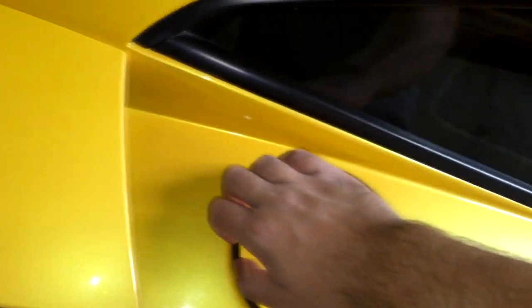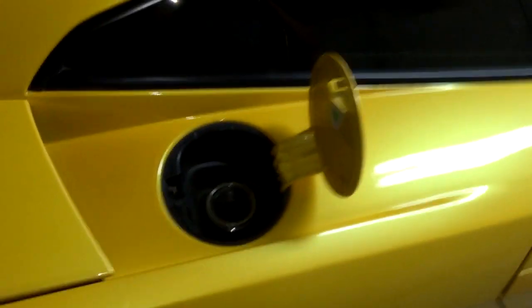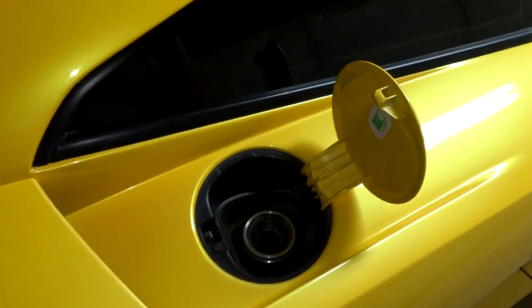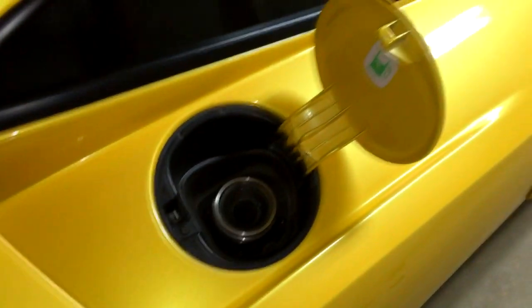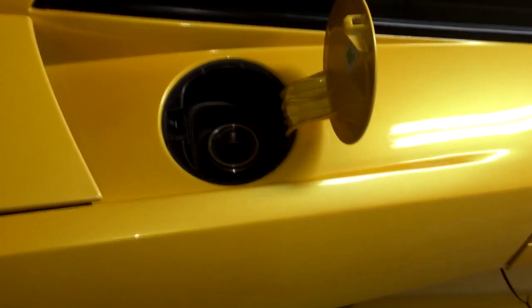I didn't realize it until a week later when I went to go put gas in the car again. Last night when I discovered it, I went online and tried to find a replacement one, and I was immediately shocked at the price. The retail price of a gas cap for this car is just over $600, which is ridiculous.